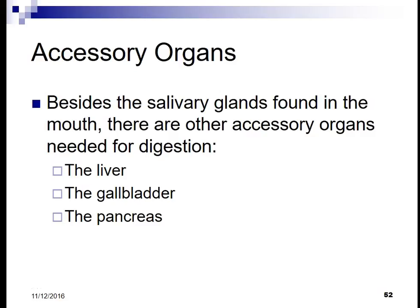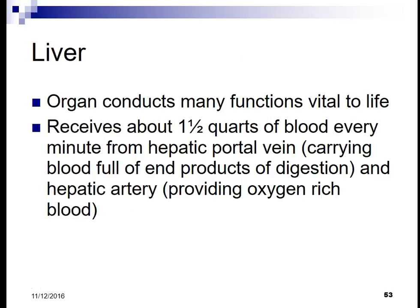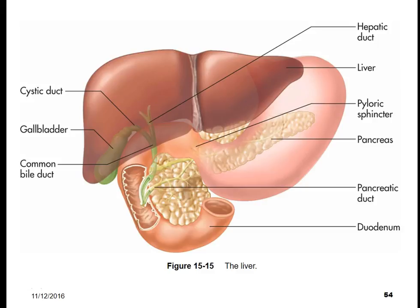Next we're going to talk about the accessory organs. Beside the salivary glands found in the mouth, there are other accessory organs needed for digestion, including the liver, the gallbladder, and the pancreas. The liver is an organ that conducts many functions vital to life. It receives about one and a half quarts of blood every minute from the hepatic portal vein, carrying blood full of end products of digestion, and the hepatic artery, providing oxygen-rich blood.